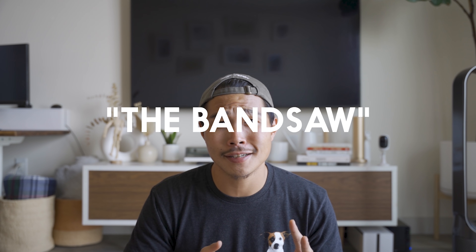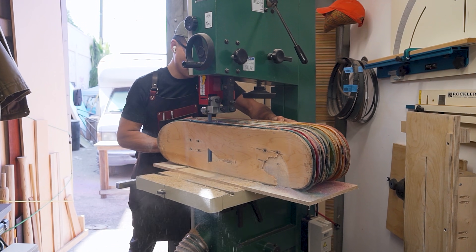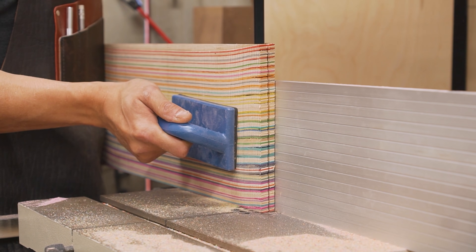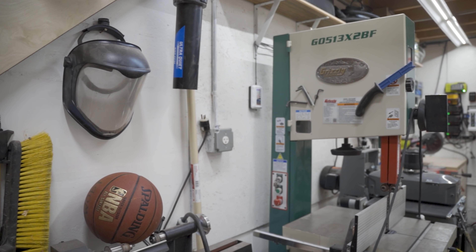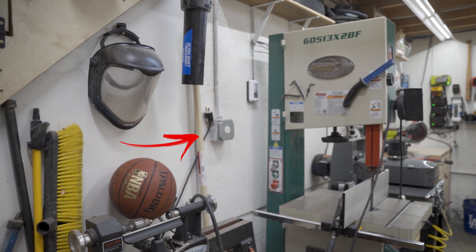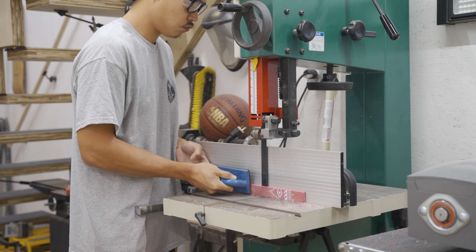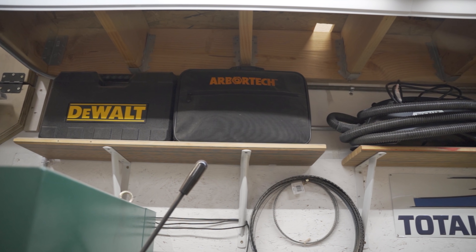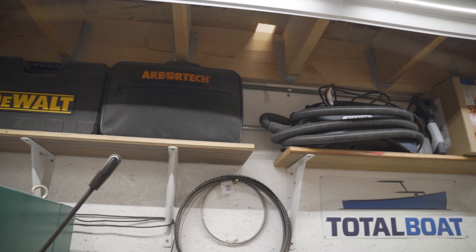Speaking of bandsaws, I have this bandsaw right next to the table saw. I do a lot of re-sawing since I make my own lumber out of recycled skateboards. The table saw, the bandsaw, and the jointer all share the same 220-volt outlet, which is located right here. I can use the bandsaw without moving it for smaller stocks and pull it out a little for longer stocks. I have the bandsaw blade against the wall and a couple other accessories on the bandsaw itself.